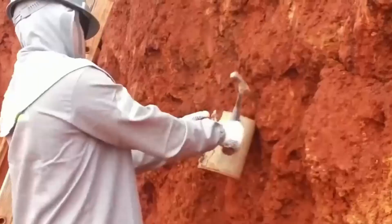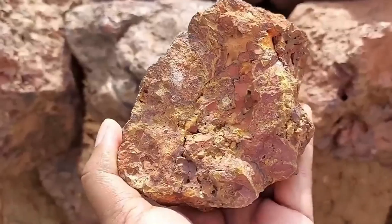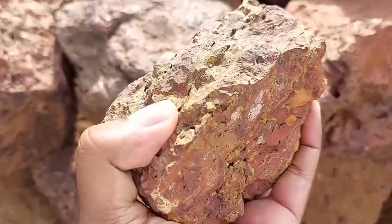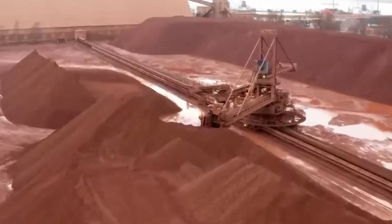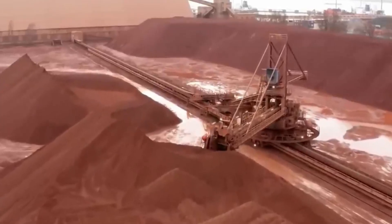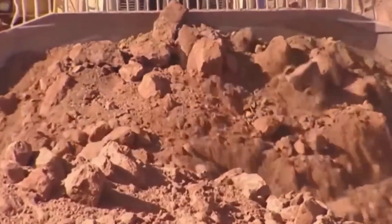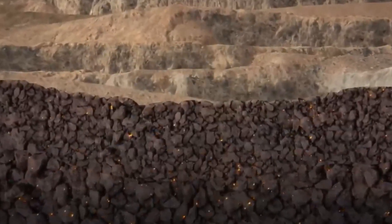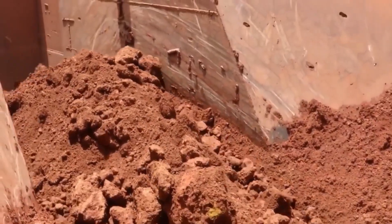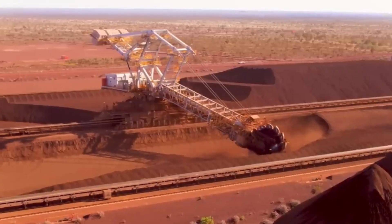But how does a reddish rock become the metal we all know? It all begins in the bauxite mines, the rock that gives birth to aluminum. These mines are mainly found in tropical regions such as Australia, Venezuela or Brazil, where millions of years of rainfall and erosion transformed aluminum-rich rocks into massive reddish deposits. That distinctive colour comes from iron oxide, one of many minerals that accompany aluminum in bauxite. To reach it, the top layer of soil and vegetation must first be removed. Though drastic, this step is carefully planned using geological maps so that only the necessary areas are cleared.